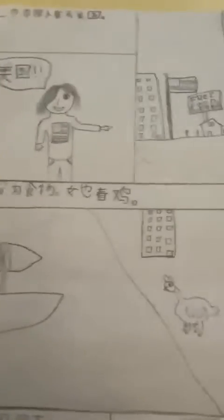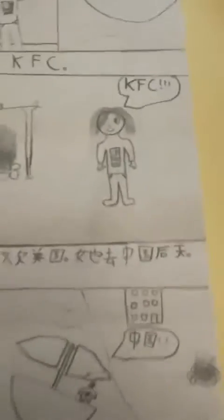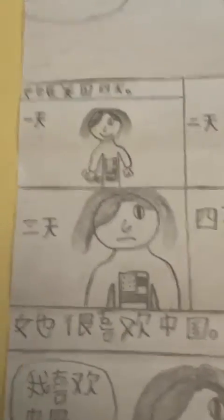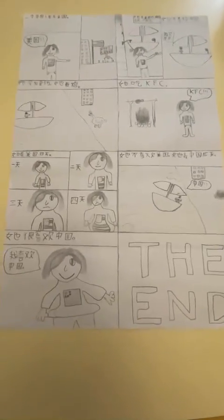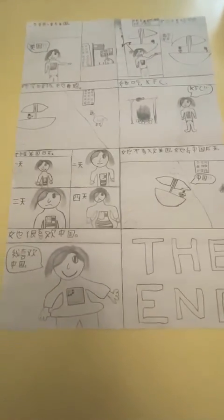It's really simple. So you've got her going to America, buying a boat, going to America, making KFC, getting fat while eating KFC, going back to China, and then the end. Boom. That is happily ever after. Or just sheep. Okay, that's it. Bye.